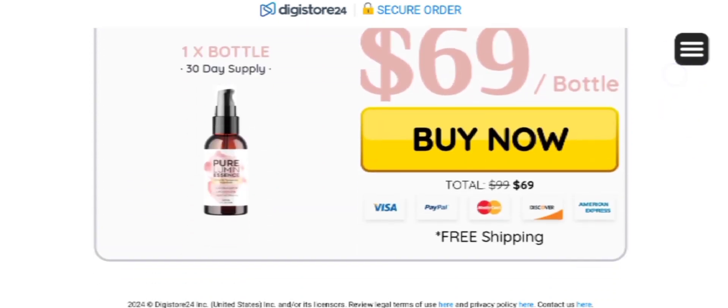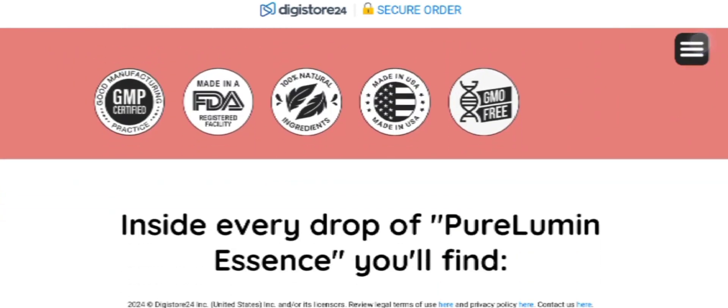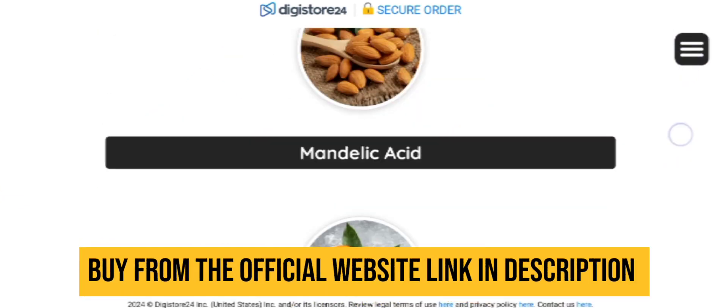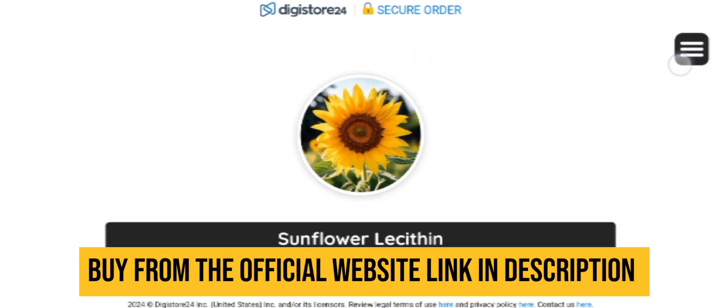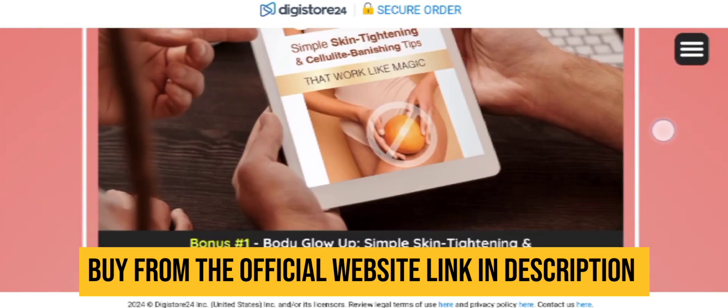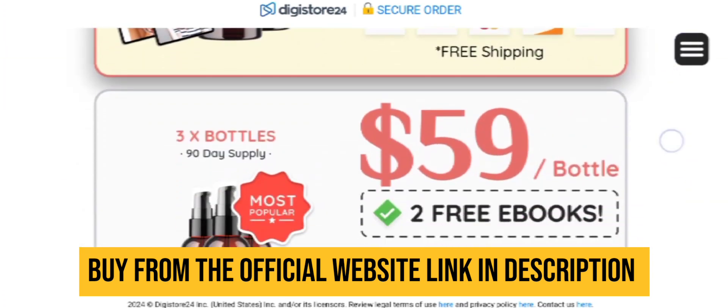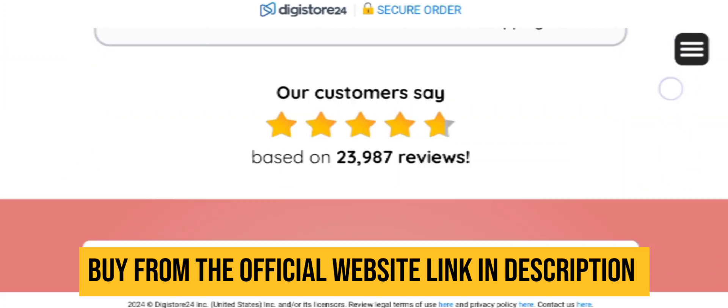If you don't like the product for any reason, it comes with a 60-day money back guarantee, so you can test the product for those 60 days. There is no risk involved in this deal — all the benefits are yours. Take advantage of this deal and order your kit today. If you still have doubts, comment down below and I will be happy to solve your queries.